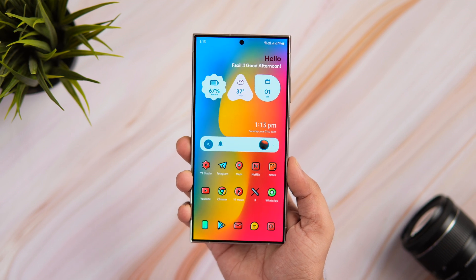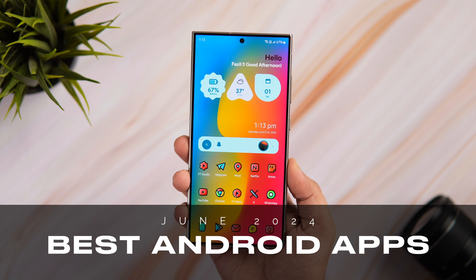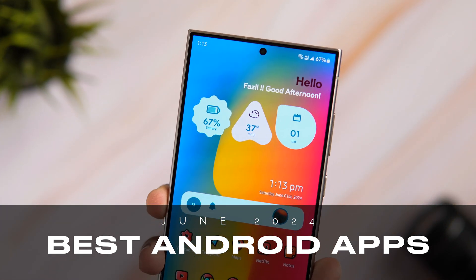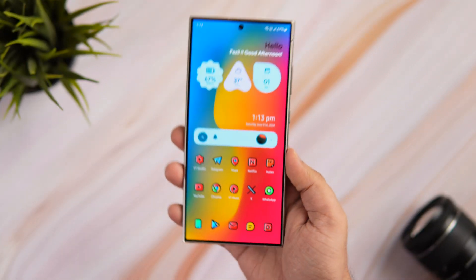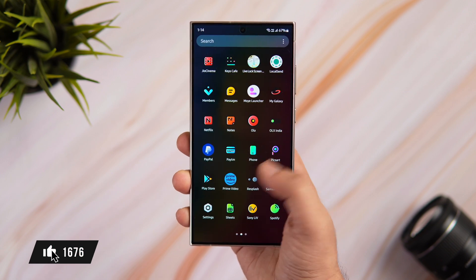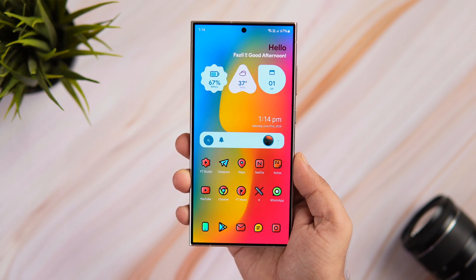How is it going everybody? Mr. Android here. Welcome back to a brand new video on this channel. The new month June is already here and we are back with some incredible applications that you should definitely download for this month. I'll be giving away some promo codes in this video, so stay tuned and watch it till the very end. Also let's aim for at least 1000 likes on this one. Drop a like, leave a comment and let's get started.